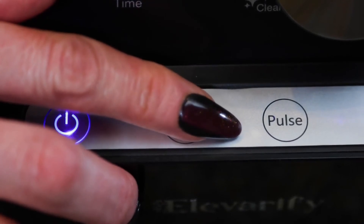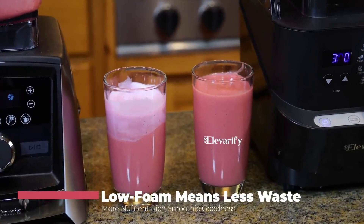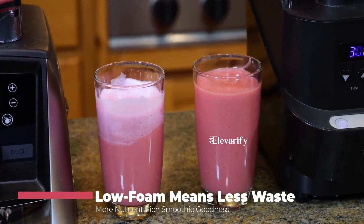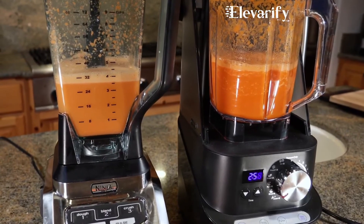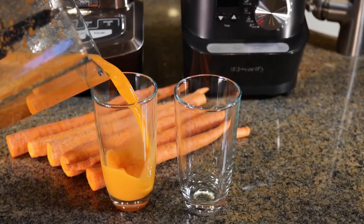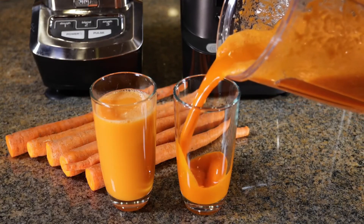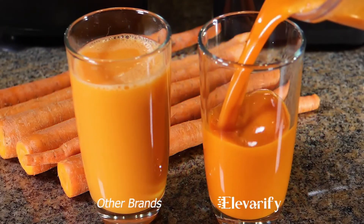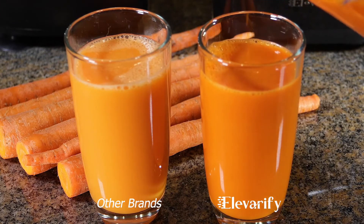With this professional blender, you can easily make juices, shakes, ice, smoothies, baby food, hot soups, frozen desserts, dips, and much more. The pulse feature provides a quick burst of power, making it easy to create a chunky texture. The digital LED display makes food preparation time clear. The blades can generate heat by friction at high speed, with which you can make hot soup without a stove in minutes.